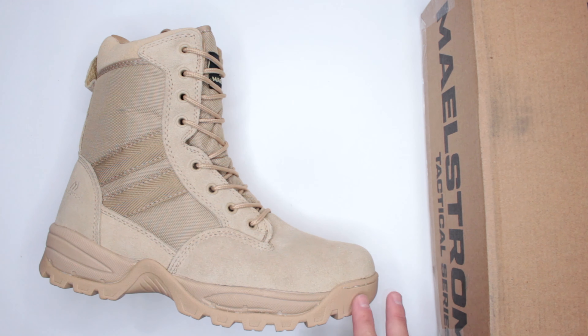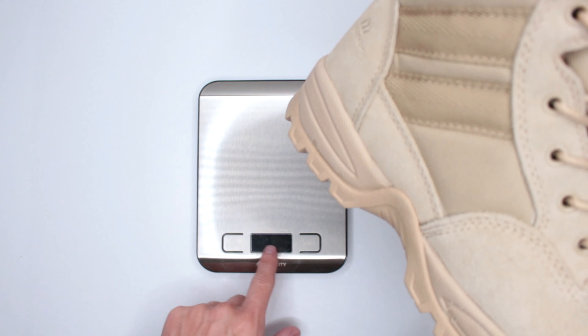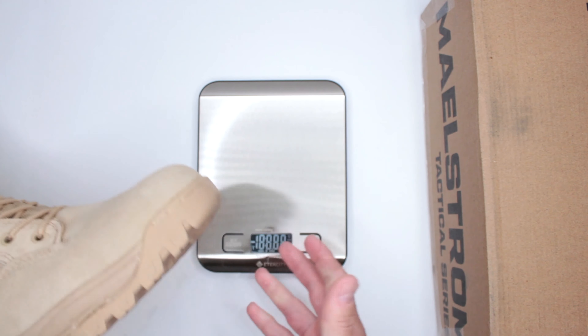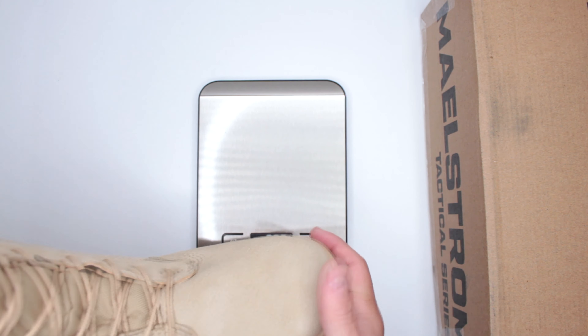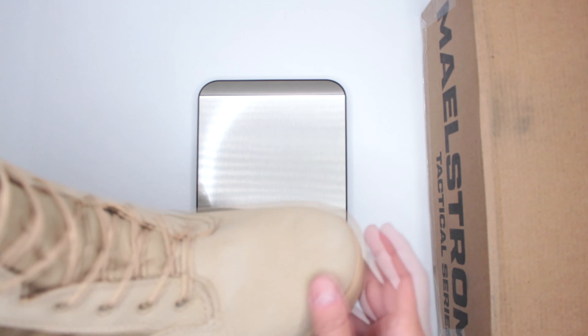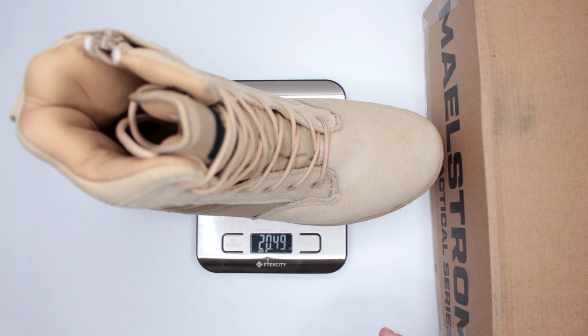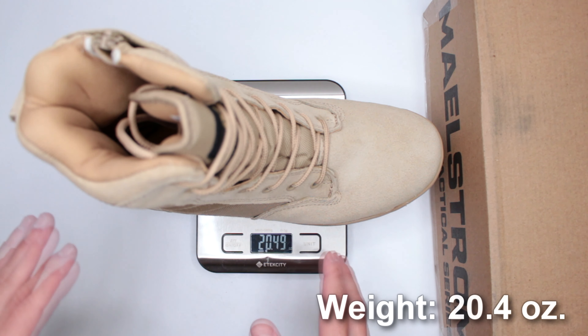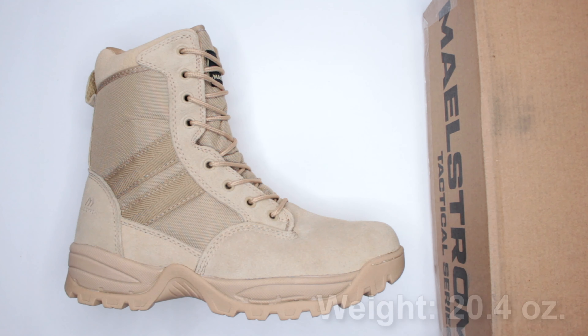The first factor is weight. The lighter the boot, the more comfortable it feels, and the longer you can run and walk in it. This one does feel fairly light — I guessed about 17 ounces, but I was quite off: it's actually 20.4 ounces.